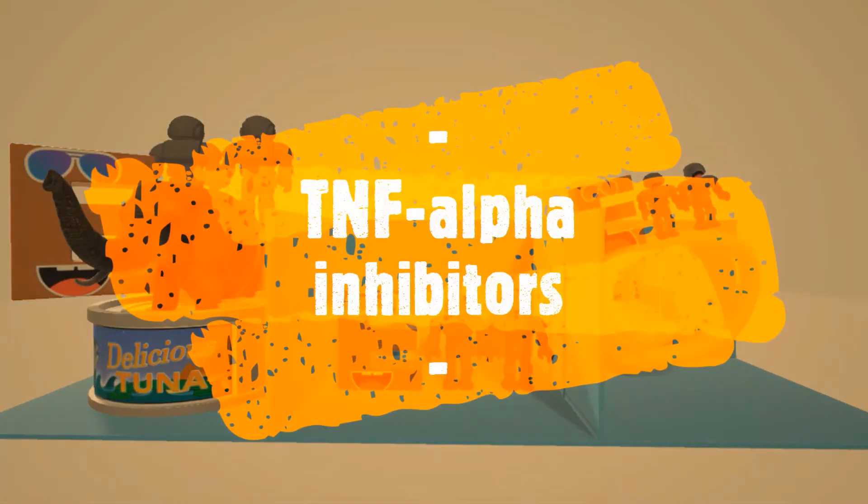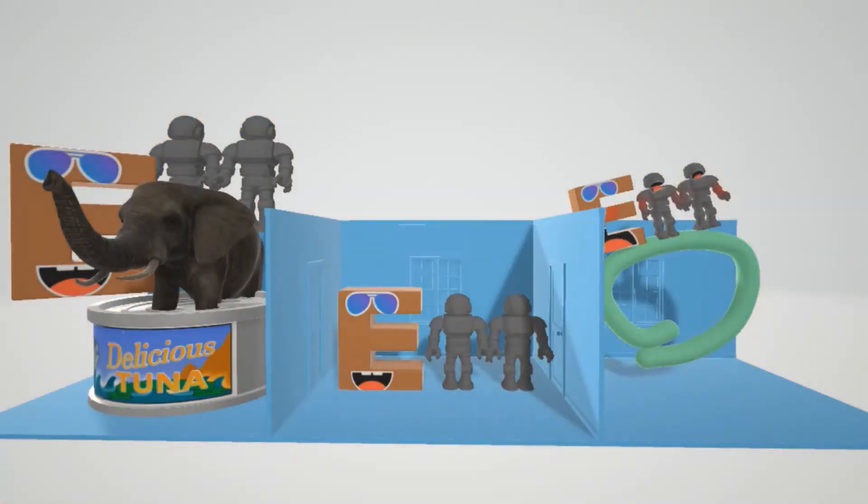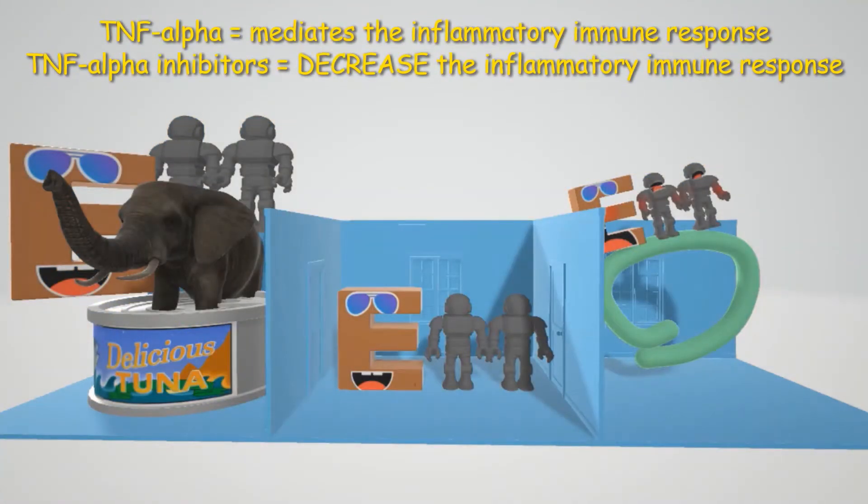These are seen on TNF-alpha inhibitors. Let's begin with an introduction on what TNF-alpha is. TNF-alpha, tumor necrosis factor, is released by macrophages. It mediates the inflammatory immune response.